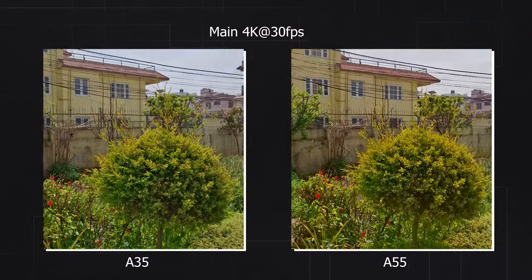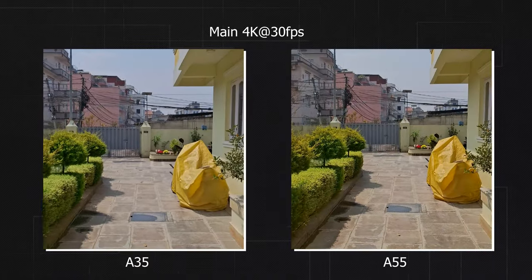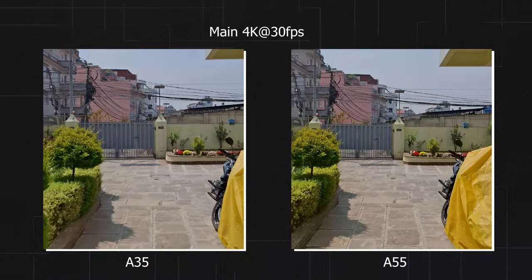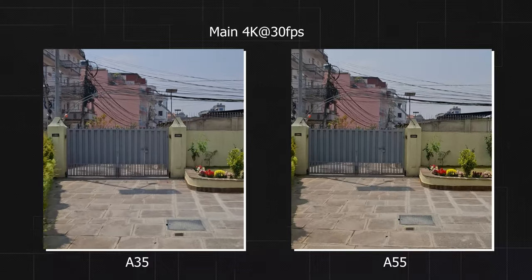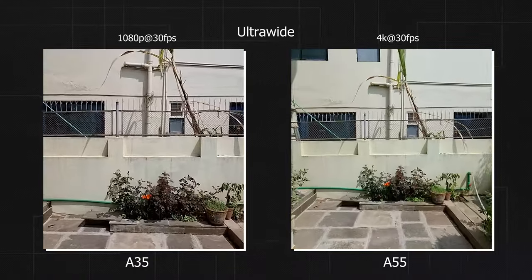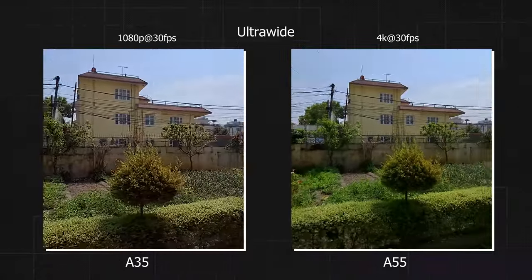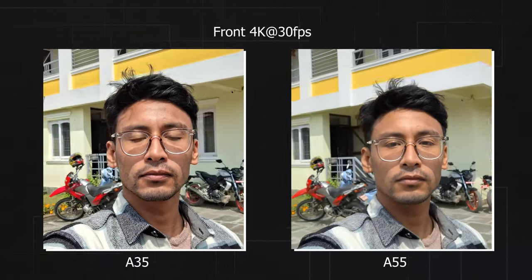Both phones have very good video capability — both can do 4K 30fps from the main camera and the front camera. However, the A35 is limited to 1080p with the ultra-wide angle sensor, whereas the A55 can do 4K 30fps with the ultra-wide angle sensor as well. Videos from the main camera look similar — sharpness is good on both, but the A35 boosts color slightly while the A55 goes for more accurate color. Stabilization is also good on both phones since both use OIS and EIS, but the A55 is slightly better overall. The ultra-wide is a huge win for the A55, capturing 4K video with noticeably sharper footage compared to the 1080p from the A35.